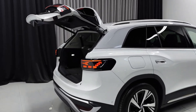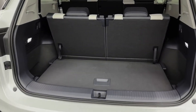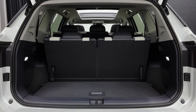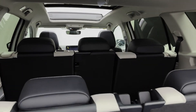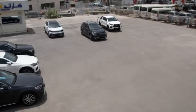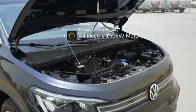In terms of dimensions, the ID.6 is a mid-size SUV measuring 4,876 mm in length, 1,848 mm in width, and 1,684 mm in height. Its wheelbase measures 2,965 mm. The ID.6 also has a ground clearance of 210 mm, which is higher than many other electric vehicles in its class.